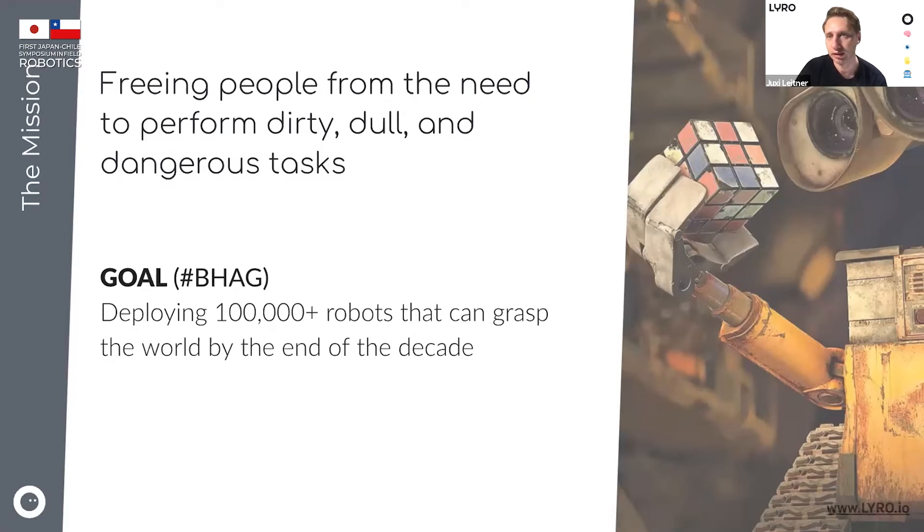The core idea for Lyra is to free people from the need to perform dirty, dull, and dangerous tasks. That is not just in the food supply chain — it's really a problem across the whole logistics and supply chain, whether that is manufacturing, waste management, or the food supply chain like agriculture and horticulture. Our goal is to bring thousands — in fact 100,000 robots by the end of the decade — out there to perform these tasks, because just a few robotic systems are not going to make a difference.